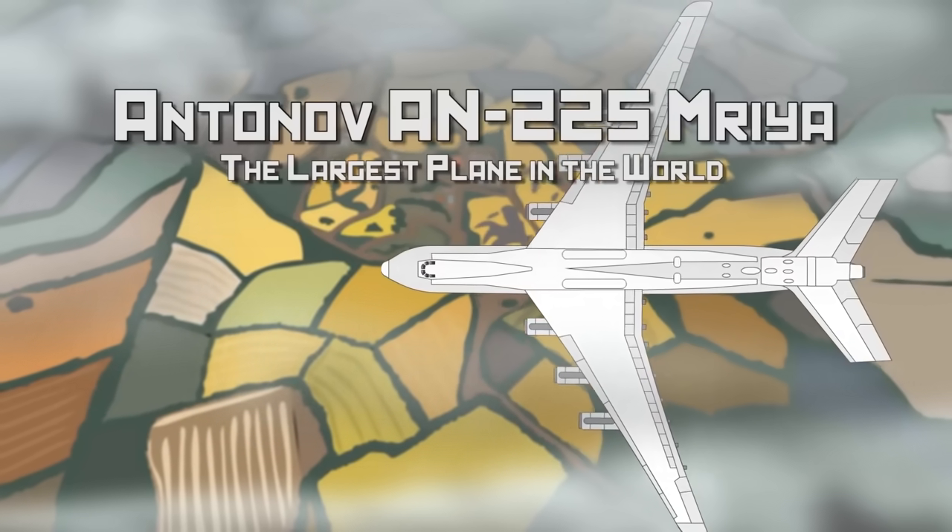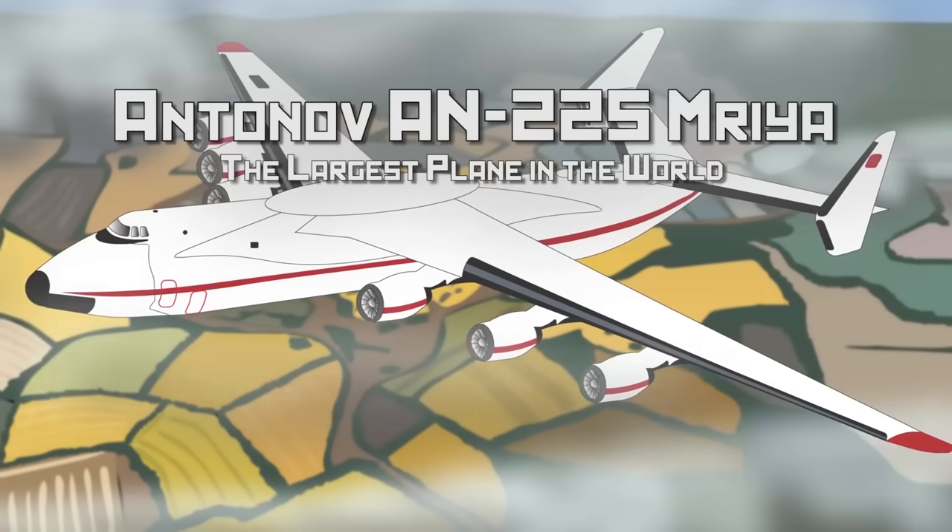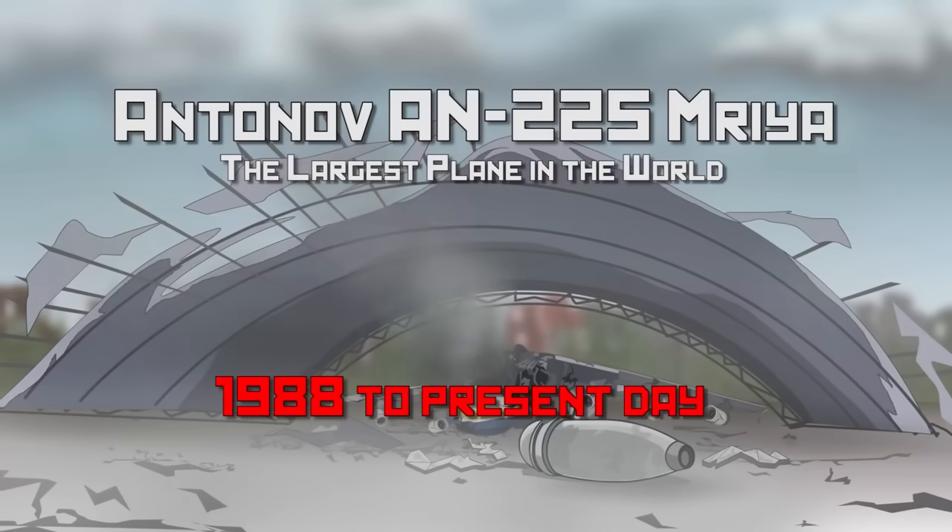The Antonov AN-225 Mriya — the largest plane in the world — 1988 to present day.